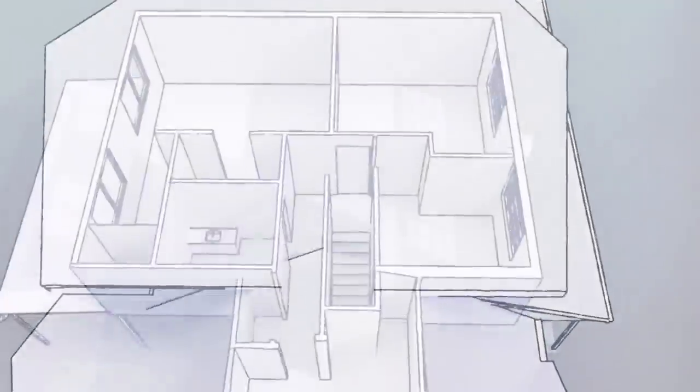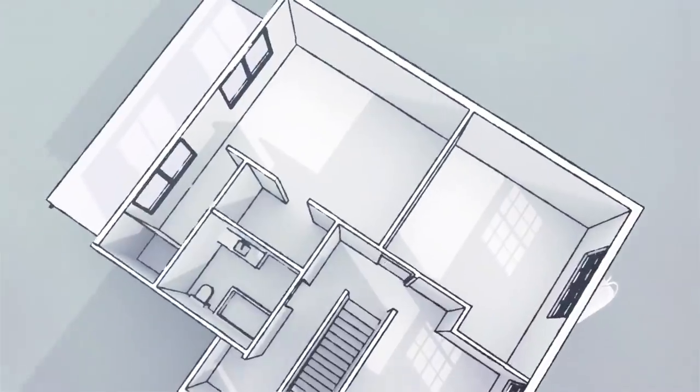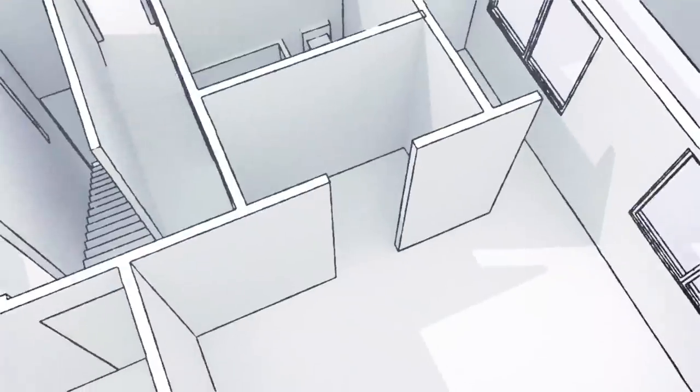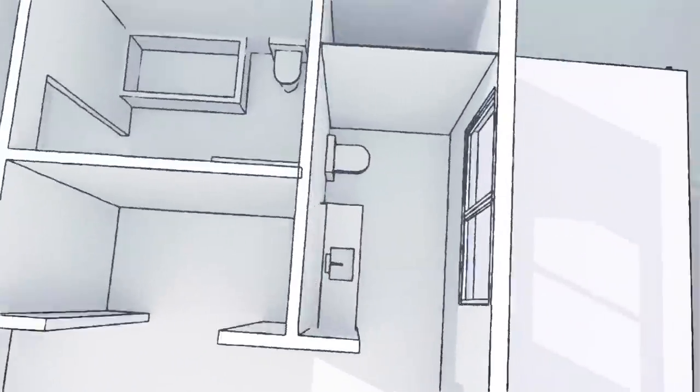The current master suite is a pretty good size — it's five meters wide, so we've got some space to work with, but it's really boring. It doesn't feel special. It doesn't have any character. So that's going to be our challenge: how do we make this room feel extra special for Amy and Behan?